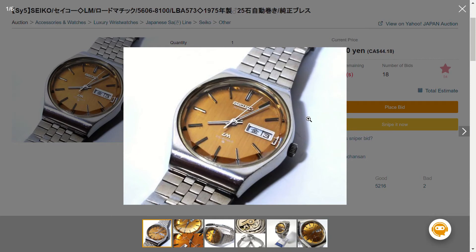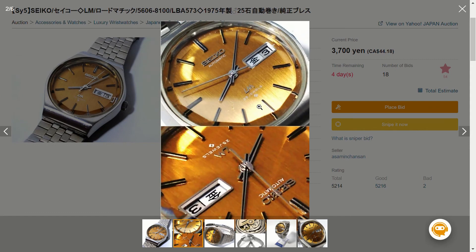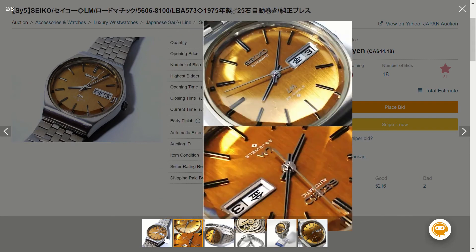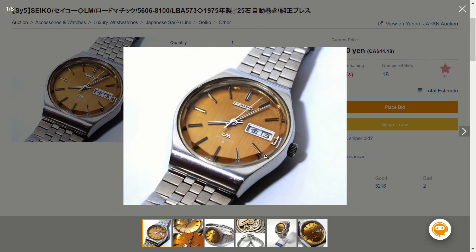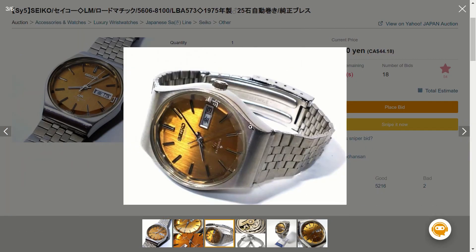Now switching to Yahoo Auctions Japan using the proxy site Buyee.jp — we have the Seiko Lord Marvel reference 5606-8100, made in 1975, so it's nearly 50 years old. The reason I'm really into this one is the dial color, which I call a honey dial — not yellow like a sunflower, kind of goldish yellow, but honey describes it well. It's a vintage automatic watch with a multifaceted crystal — you can see from the photos how the light distorts at the edges. There's a kanji date display. The case is more curved rather than sharp-edged, which is the style of that era.